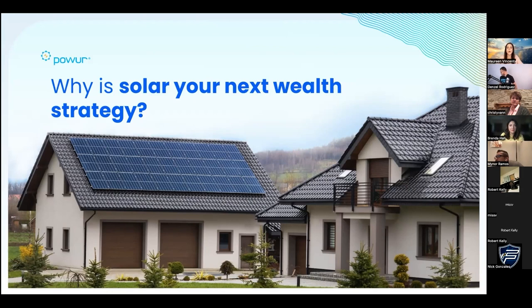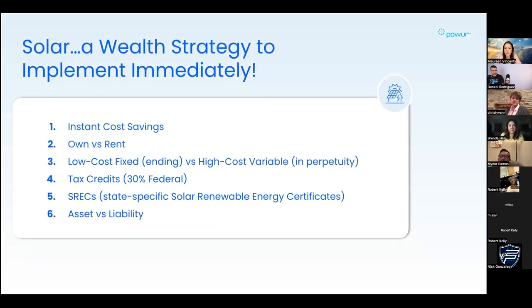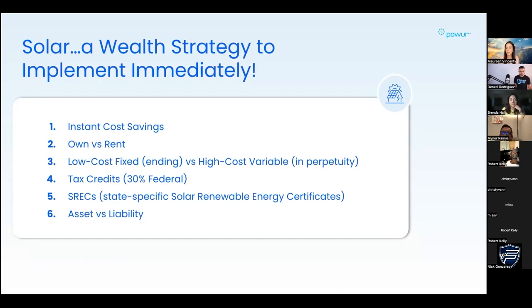So why is solar your next wealth strategy? Here are what I think are probably the six biggest benefits to going solar right now. Number one is the instant cost savings available - every dollar we save is a dollar we make, so it's going to increase your cash flow on a monthly basis by reducing your monthly energy costs. Number two is the own versus rent concept - for those who already own homes or are working up to owning, it's better to own something than to rent.